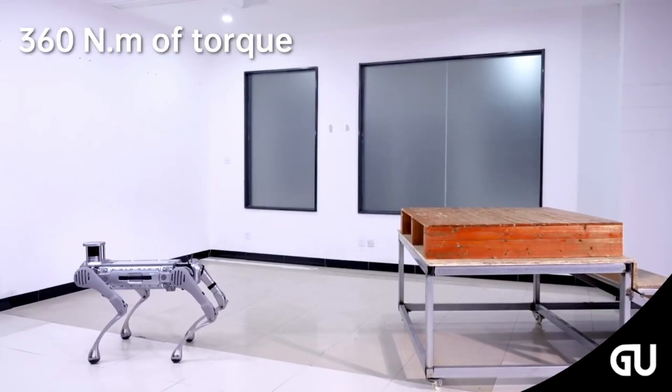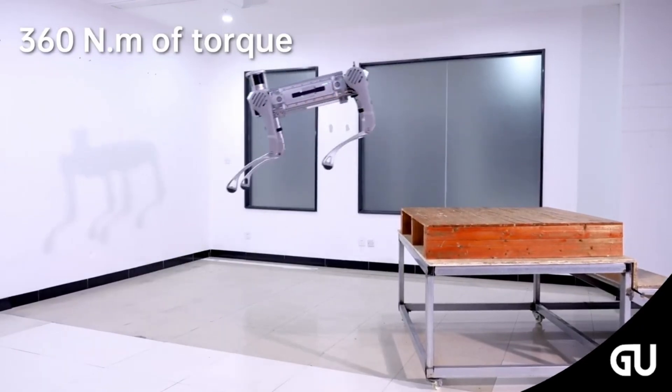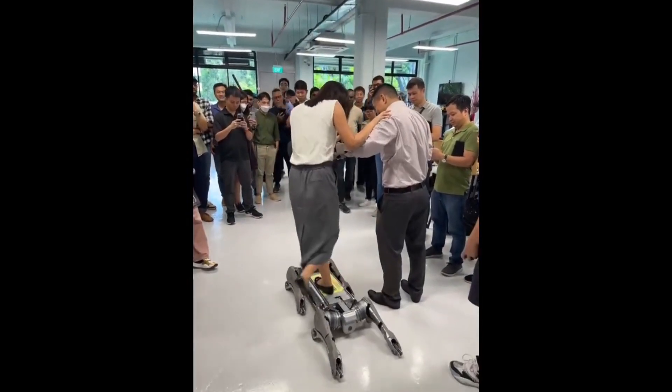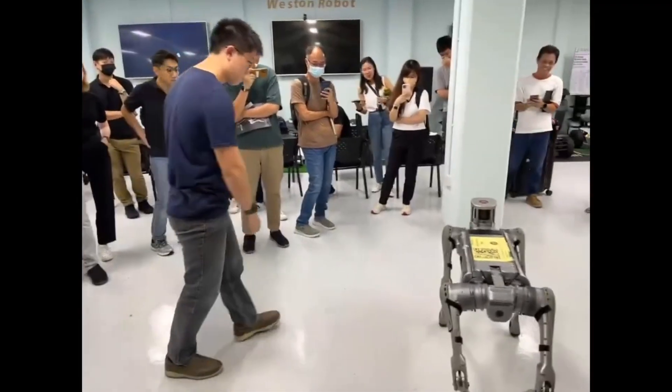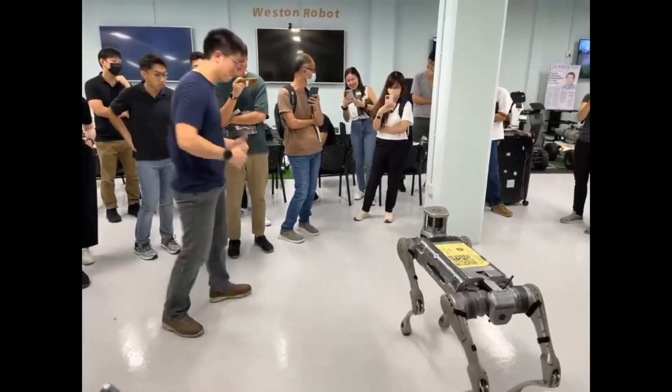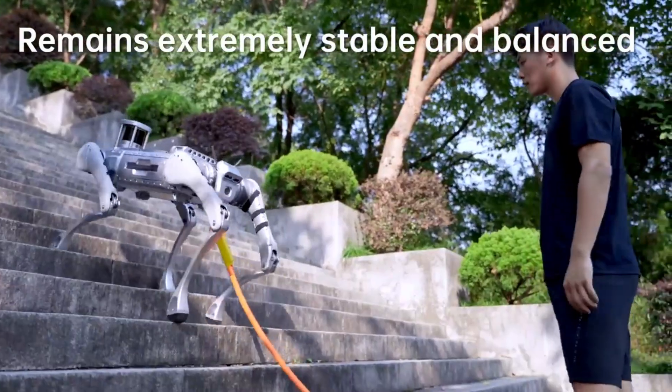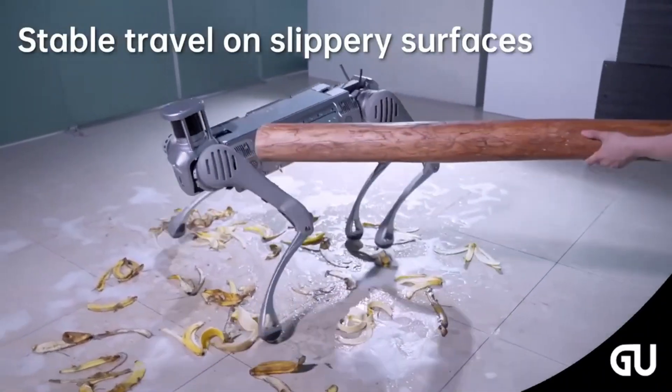The B2's leg joint actuators deliver 170% more torque than the B1, and this improvement provides the robot with greater flexibility and stability for industrial operations. The robot has absolutely no problem climbing stairs, even with people tugging on it, and resists being kicked or knocked over.